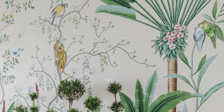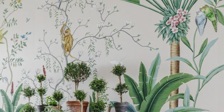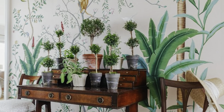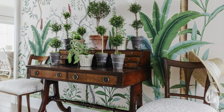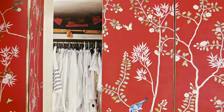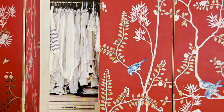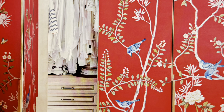Writer and designer Fiona McCarthy wrote of these beautiful wallpapers: 'If walls could talk, then those swathed with De Gournay's magnificent bespoke hand-painted wallpapers must merely reveal the best stories.'